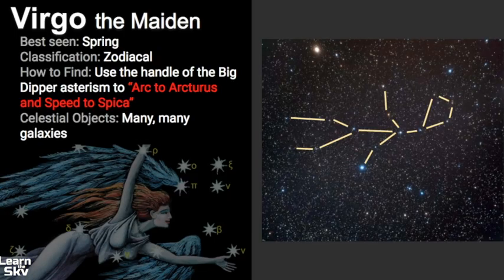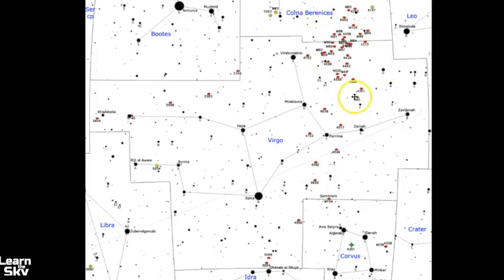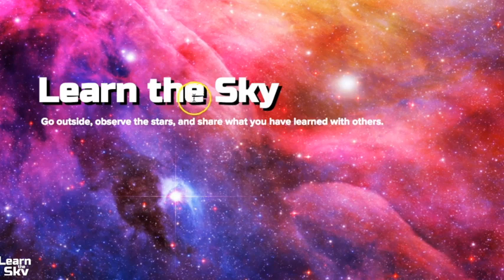To do a final review on Virgo: it is best seen during the spring months and is classified as a zodiacal constellation, meaning the sun passes through it at some point during the year. The best way to find it is to use the handle of the Big Dipper to arc to Arcturus and speed to Spica. It's not a very bright constellation — only Spica stands out — but there are lots of celestial objects to see. Every red dot shown here is some sort of galaxy waiting to be observed. Thank you so much for watching. If you have any questions, leave them in the comments below. Go outside, keep observing the stars, and share what you have learned with others. We hope to see you back soon.